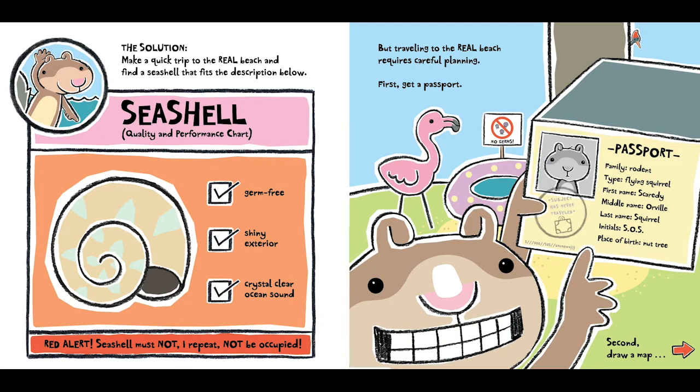But traveling to a real beach requires careful planning. First: get a passport. Passport — Family: Rodent. Type: Flying Squirrel. First Name: Scaredy. Middle Name: Orville. Last Name: Squirrel. Initials: S.O.S. Place of Birth: Nut Tree.